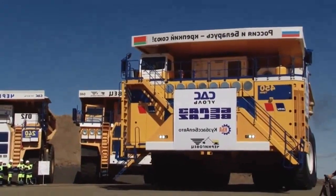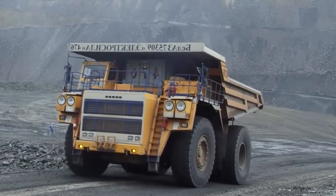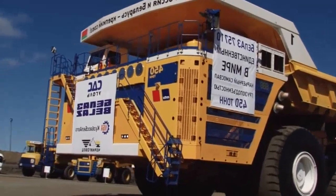Der Belaz 75710 ist mehr als 20 Meter lang, über 8 Meter hoch und 9,75 Meter breit. Das sind in etwa die Ausmaße eines Doppelhauses. Beladen mit bis zu 450 Tonnen kommt der Riesenmuldenkipper auf 810 Tonnen Gesamtgewicht.